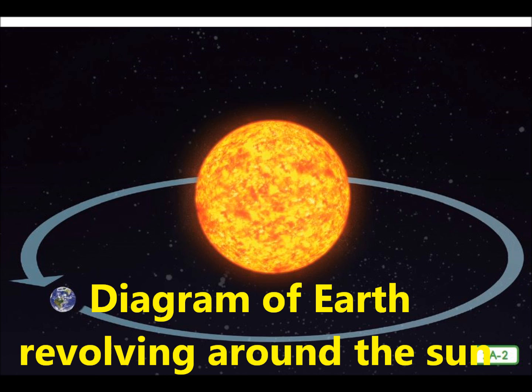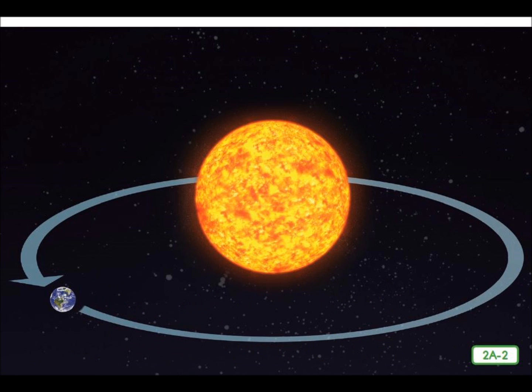The second way that Earth moves is called revolution. Earth revolves or orbits around the sun in an almost circular path. Therefore, as you live on Earth, you are traveling around the sun too.